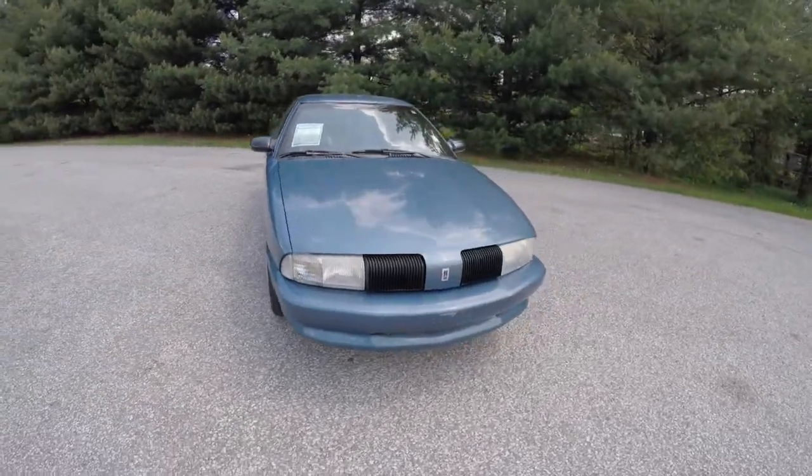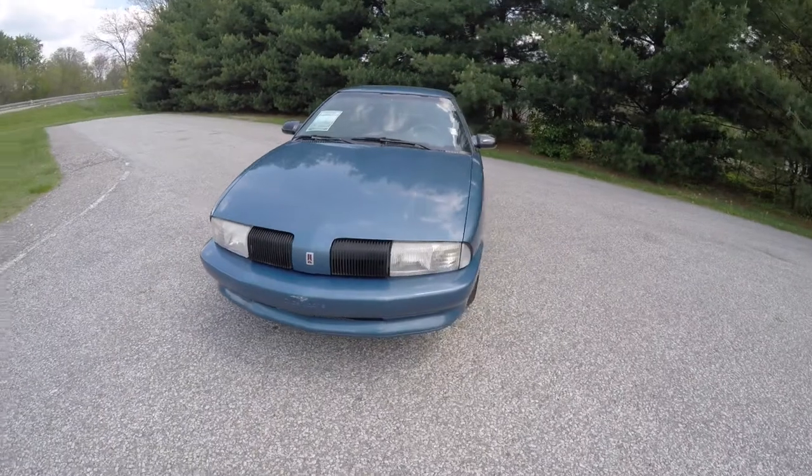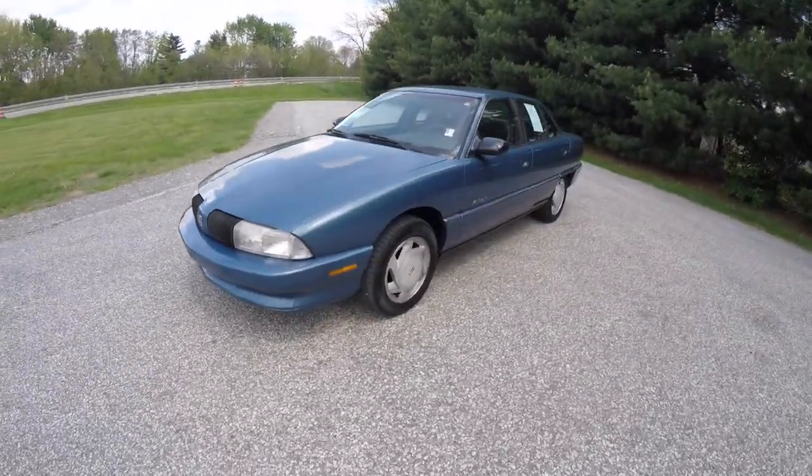Hello everyone, today we're going to take a quick walk around look at this 1997 Oldsmobile Achieva SL.